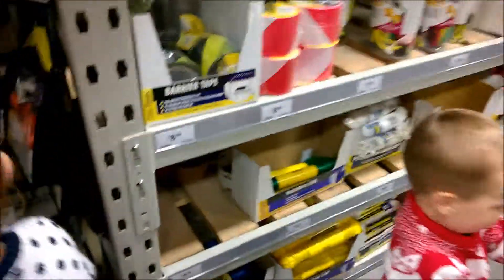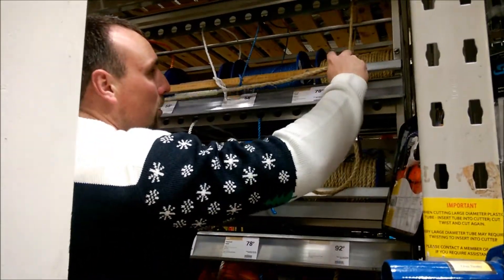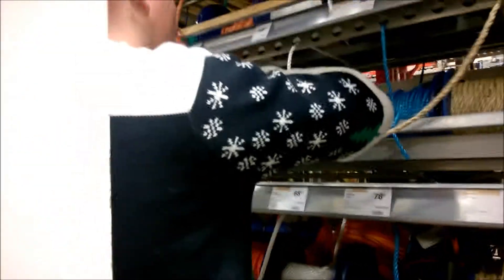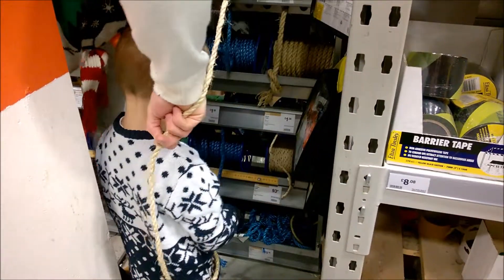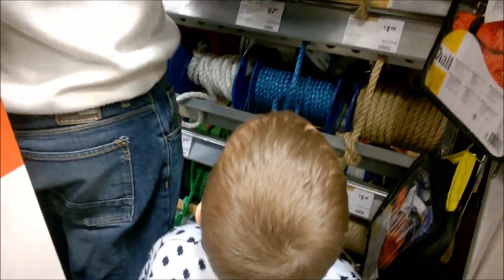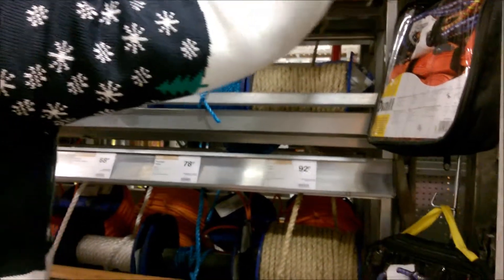This rope is for your shepherd costumes. What color is it? Blue! I'd say probably two meters. Let daddy try it on you — yeah, two meters. This is for your costume, girl; it's going to go around your shepherd costume. The thinner one.